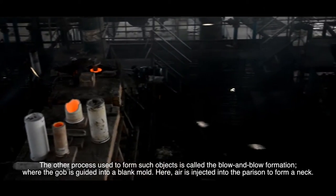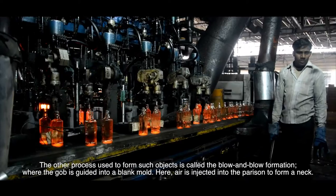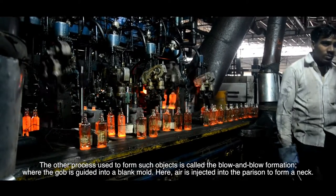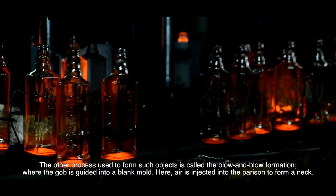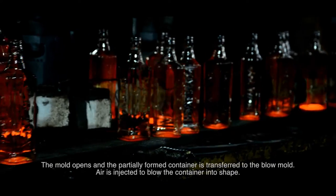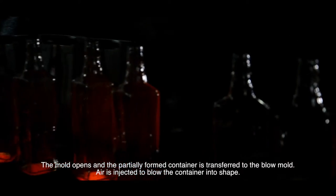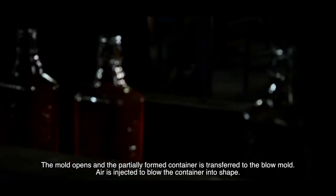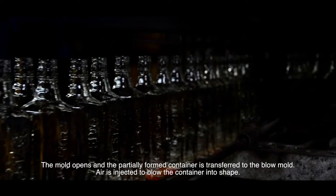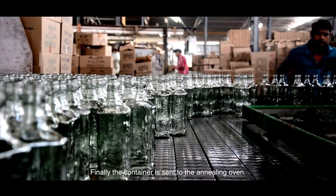The other process used to form such objects is called the blow and blow formation, where the gob is guided into a blank mould. Air is injected into the parazin to form a neck. The mould opens and the partially formed container is transferred to the blow mould. Air is injected again to blow the container into shape. Finally, the container is sent to the annealing oven.